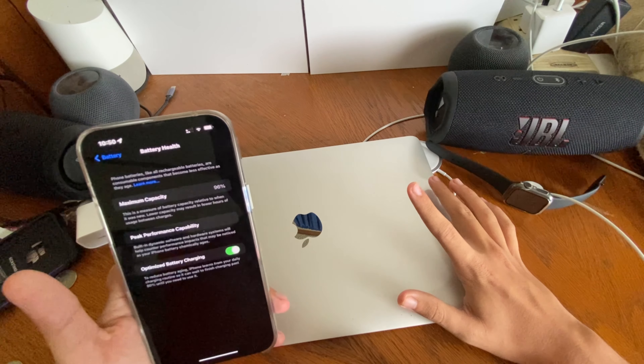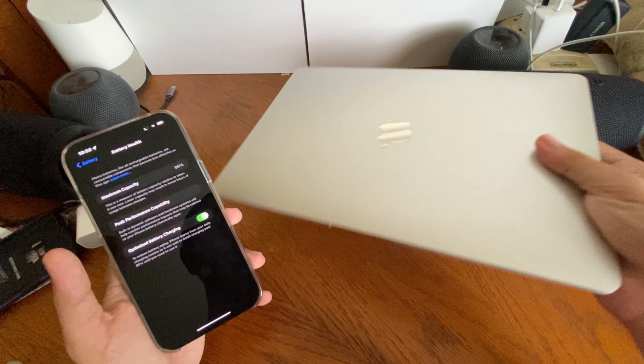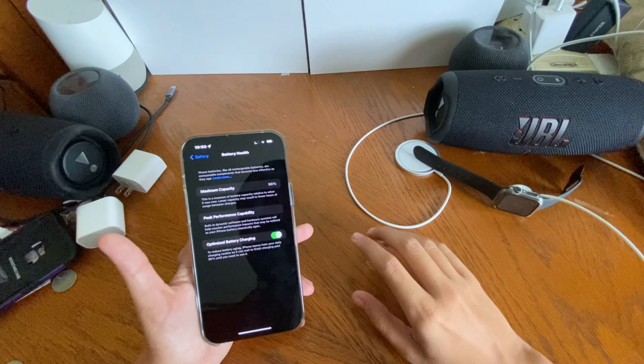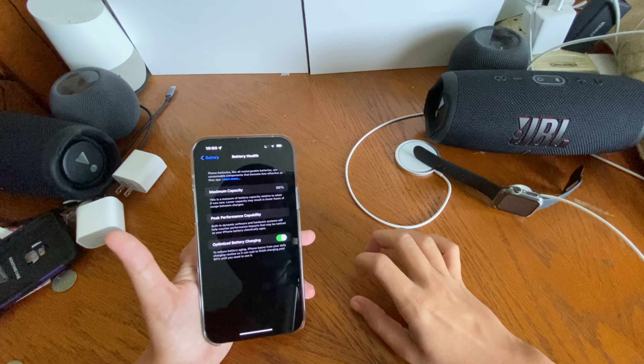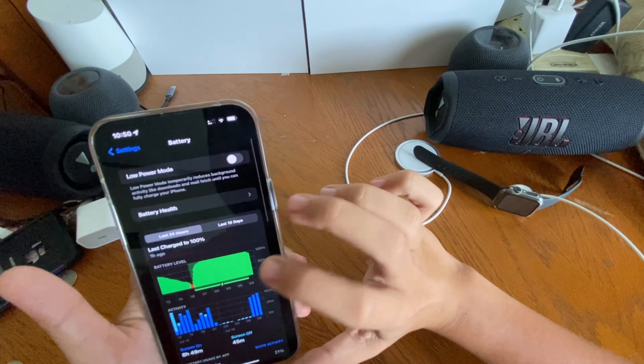CoconutBattery showed I had 99% battery health, but Settings is miscalculating again. The lowest I was at — Tuesday night — was 98.3% battery health, which showed as 98% at around nine o'clock at night, with about 30 percent of actual battery remaining.